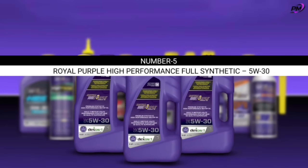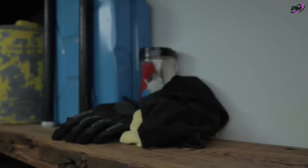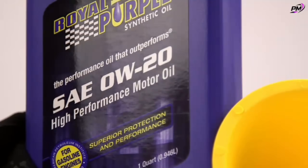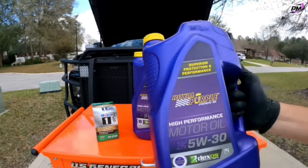Number five: Royal Purple High Performance Full Synthetic 5W30. Want maximum performance and smoother rides? Go for Royal Purple 5W30 — the oil that boosts both horsepower and torque. With exceptional oxidation stability, it resists breakdown even under high stress.